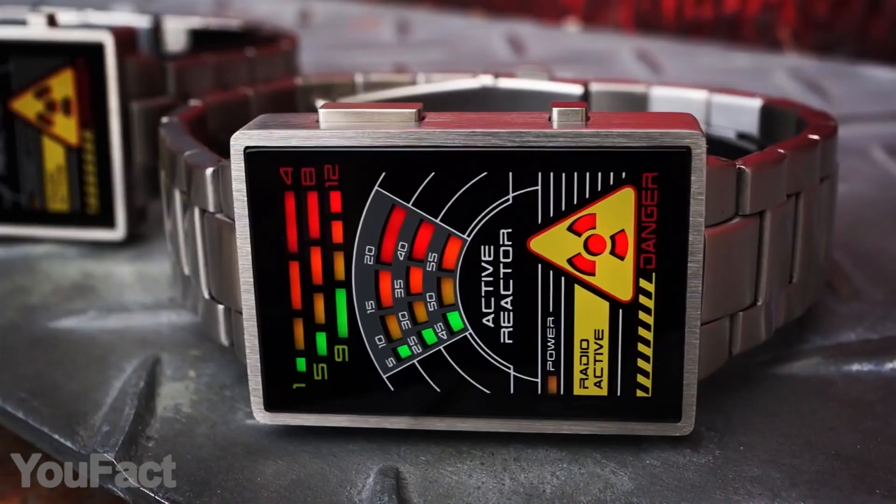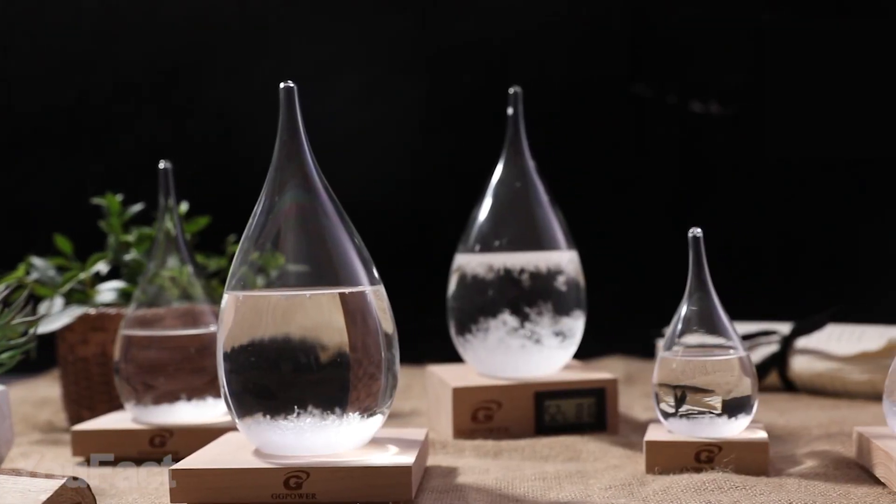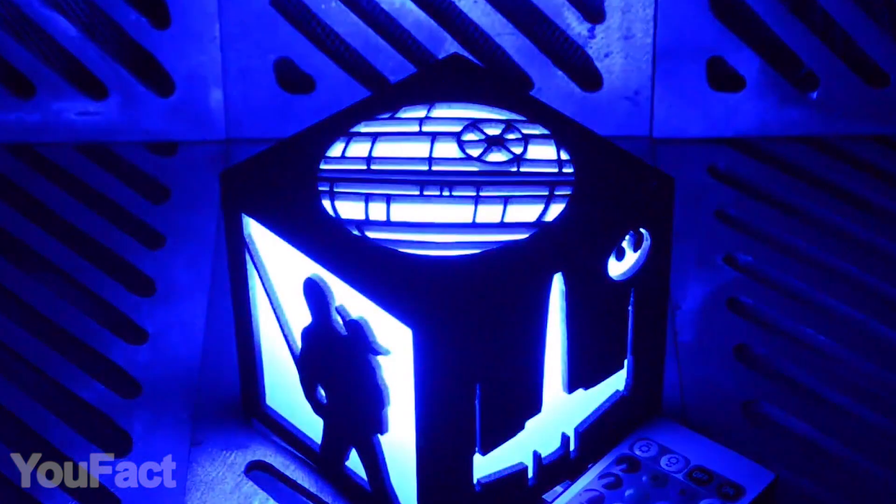Hey guys, are you ready for a new set of incredible gadgets? Have you ever thought of a radioactive accessory on your wrist? Or maybe a wonderful way to predict weather? Star Wars fans, stay to the end and you'll squeal with joy.